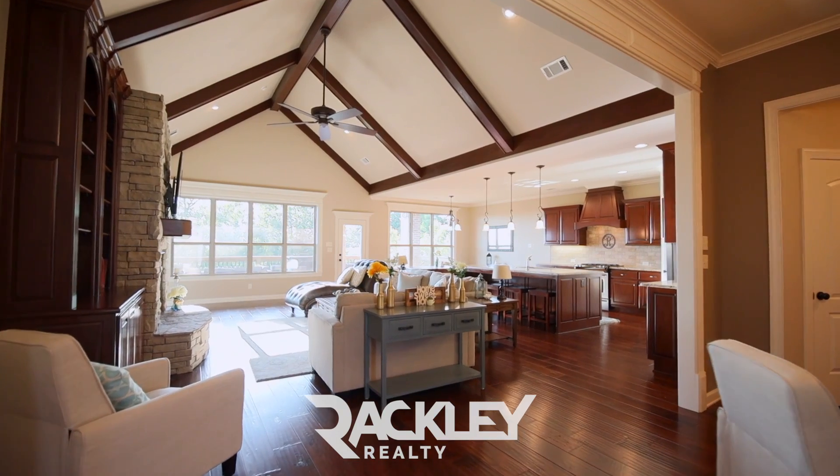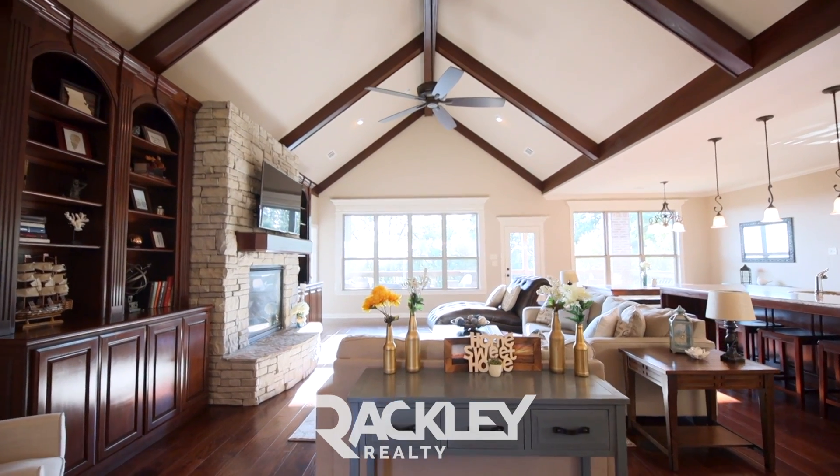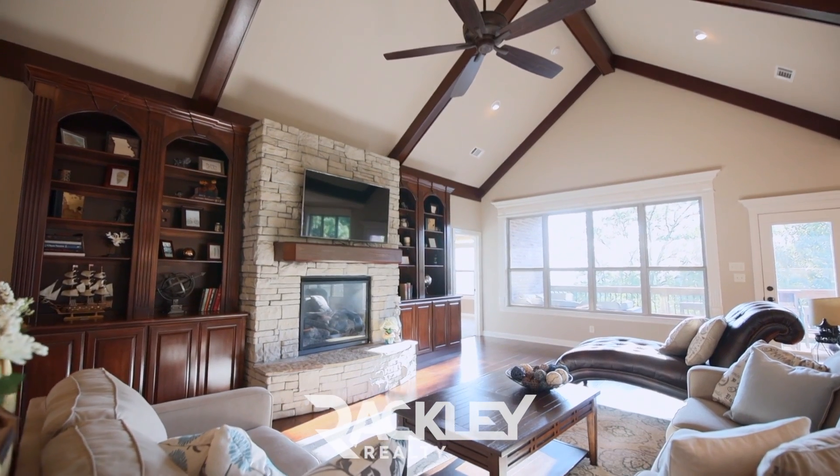Inside, you're welcomed with hardwoods and a tall, vaulted, high-beam ceiling with a wall of windows giving great mountain views.